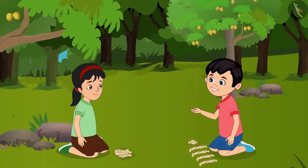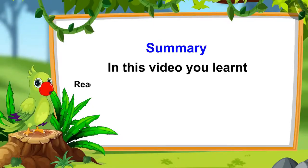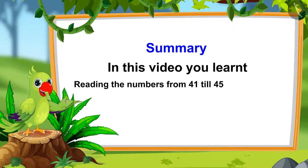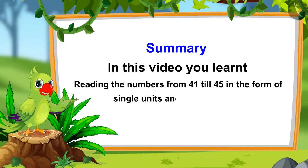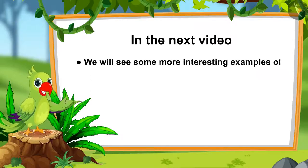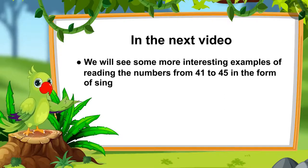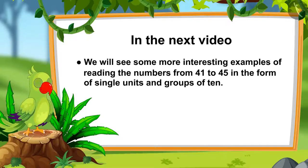Pinky, now let us take these home. So children, that's it for today. In this video, you learnt about the numbers from 41 to 45 and how to read them in the form of single units and groups of 10. In the next video, we will look at some more interesting examples of reading the numbers from 41 to 45 in the form of single units and groups of 10.